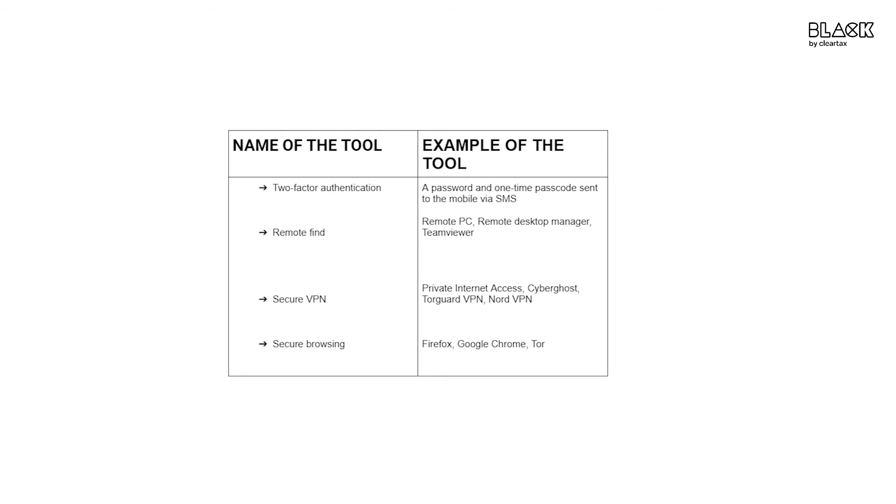Secure VPN — use a VPN that provides security no matter where you connect. Secure browsing — use a secure browser for end-to-end internet surfing.